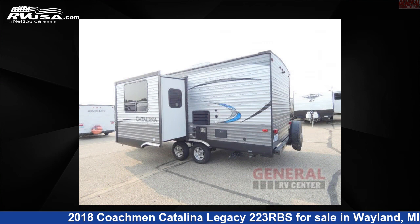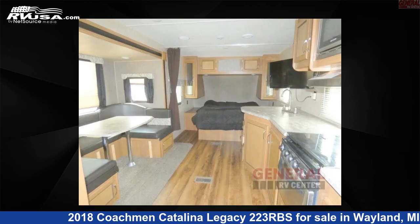This used Coachman is 26 feet 0 inches in length, and features one slide-out, sleeps four, and 46 gallons fresh water capacity.